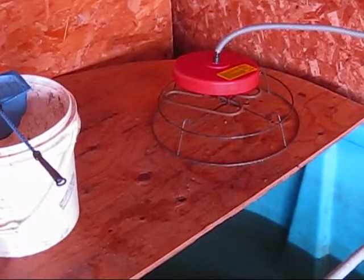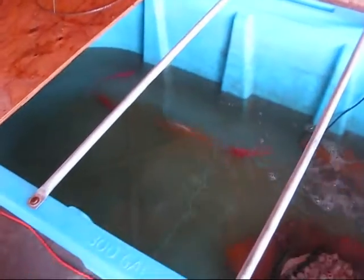I've had a stock tank heater in here for a good part of the winter, keeping the temperature around 60 to 70 degrees Fahrenheit, so I've been feeding them quite a bit and they've gotten quite a bit bigger.